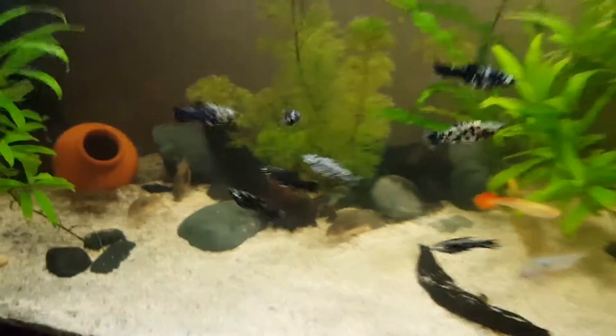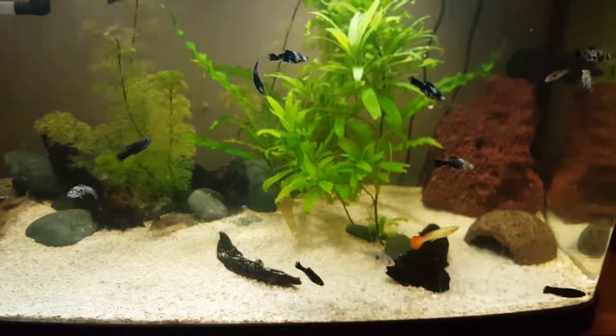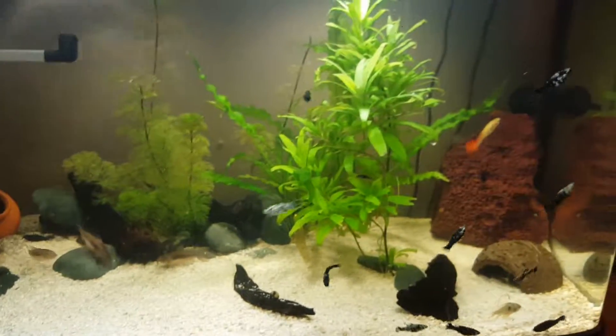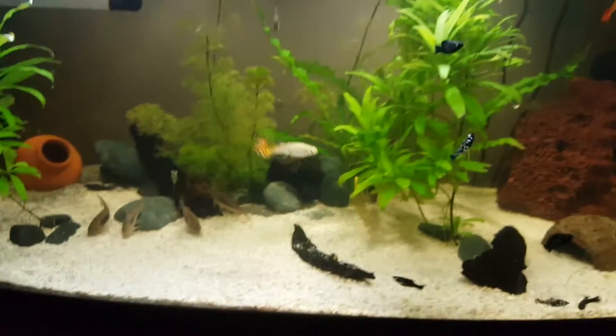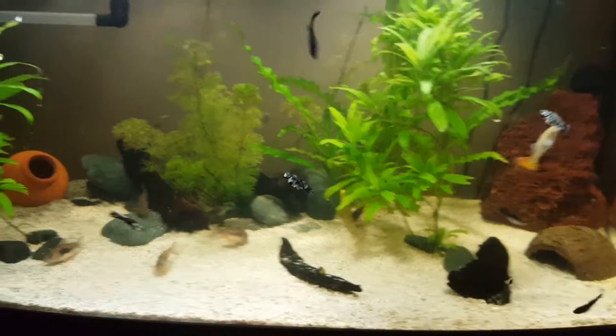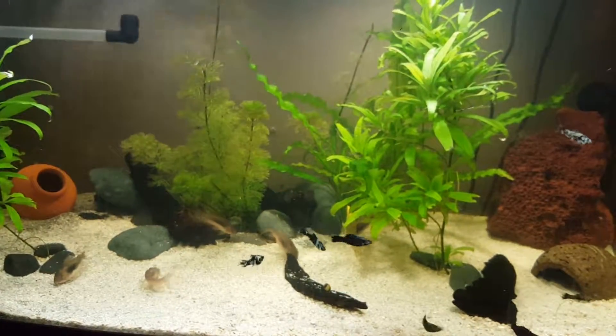There's also a normal female plec — it's the oldest fish I've got. I think I've had it about two and a half years; it was the first fish in this tank and it's still in there.